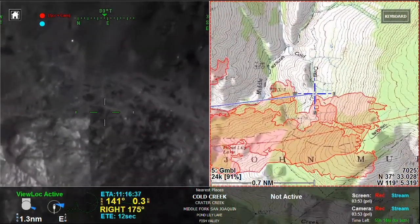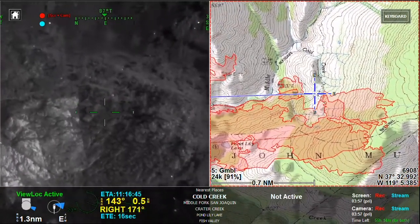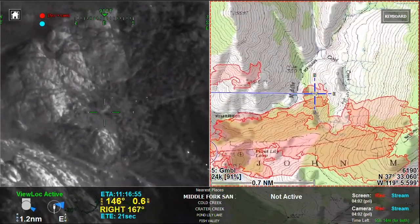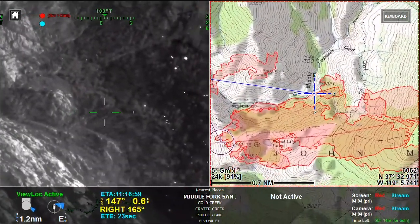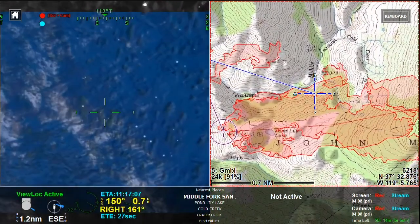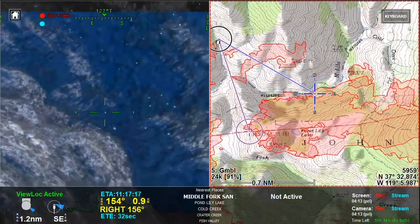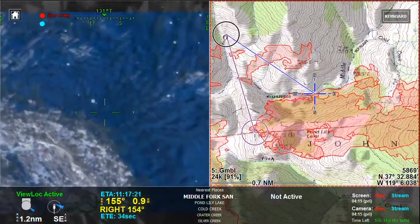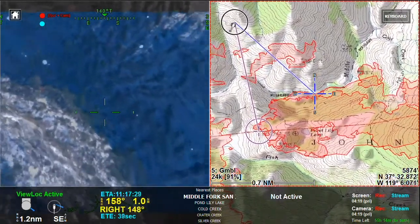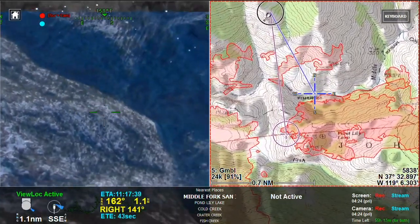And above this rock bluff here that is just above Crater Creek — bit of a horseshoe through here. And down into the creek proper through here.